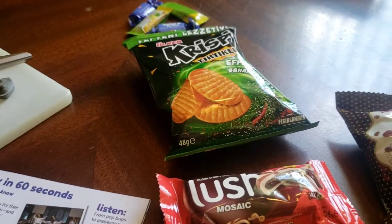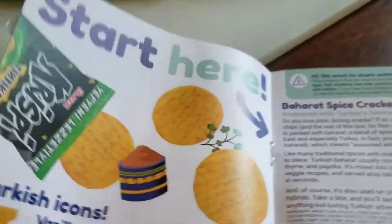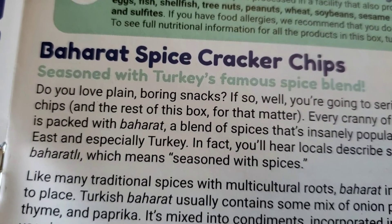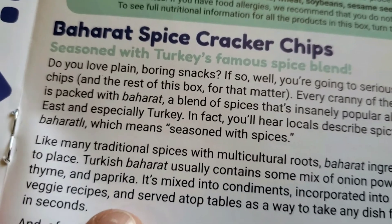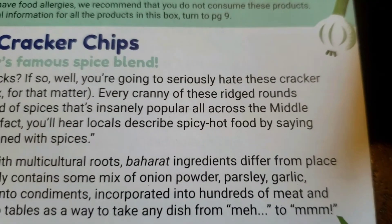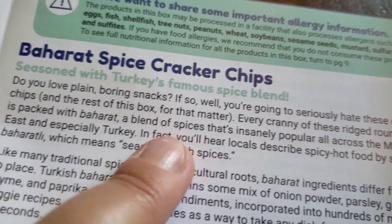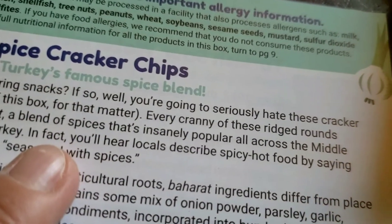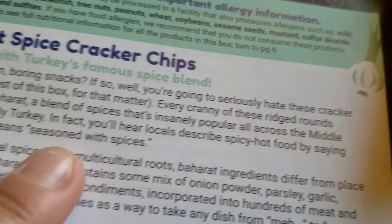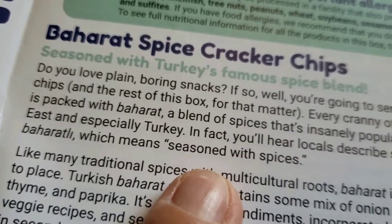We should look at this book — does it say what these potato chip things are? No, I don't think so. It didn't say what the record was in all of the data. Hmm. Baharut? Spice Cracker Chips? Something. With Turkey's famous spice blend. A blend of spices that's insanely popular all across the Middle East, especially in Turkey. Baharaty — you'll hear the locals describe spicy hot food by saying Baharaty, which means seasoned with spices.